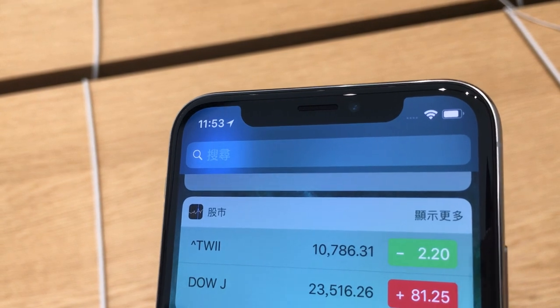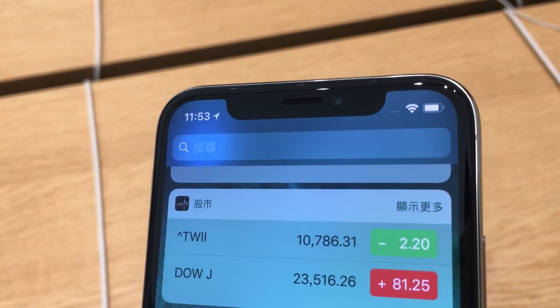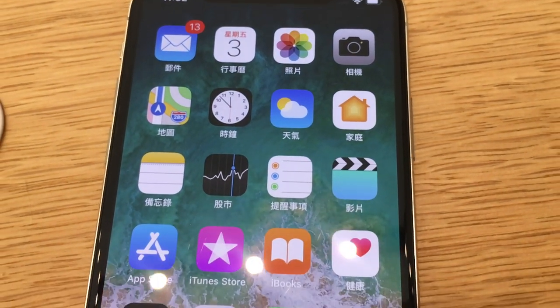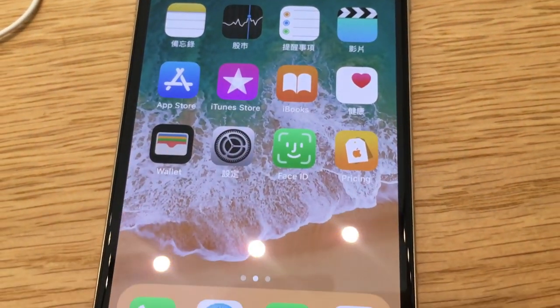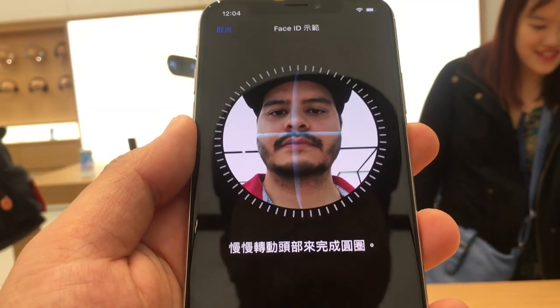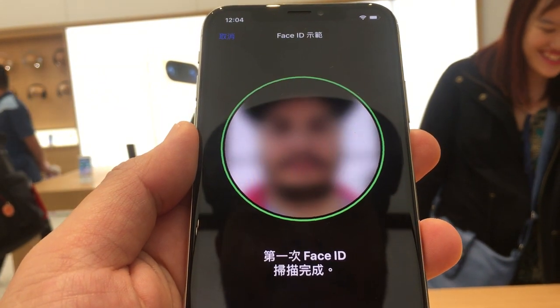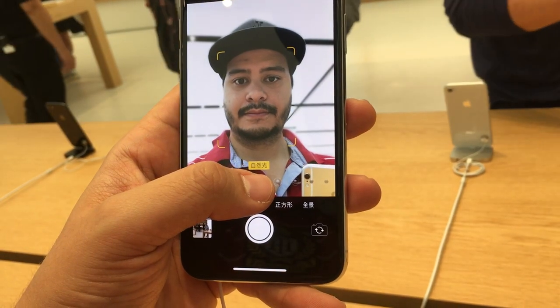The front camera is a TrueDepth camera because, as you can see on the front, it doesn't have the home button with the fingerprint sensor anymore. So you have to unlock it with your face — you just have to scan your face, which is pretty easy. The front camera has 7 megapixels and also portrait mode like you know it from the main camera.